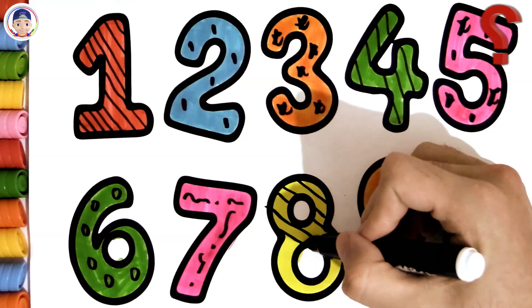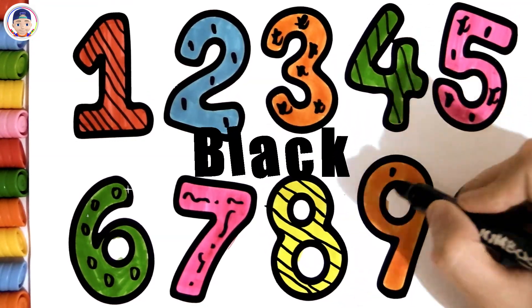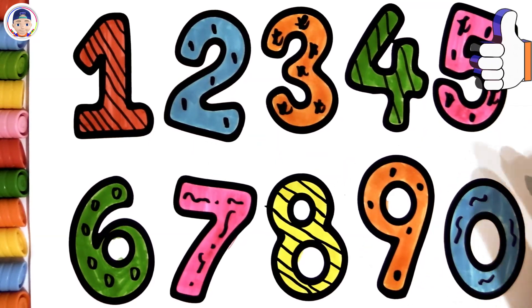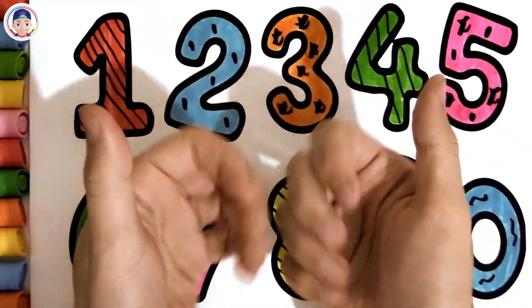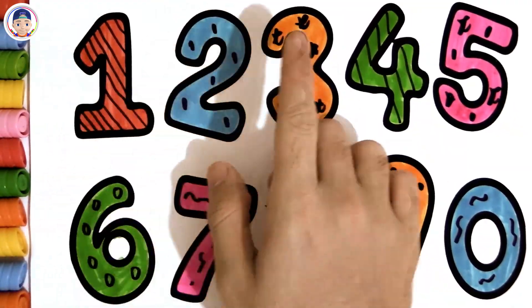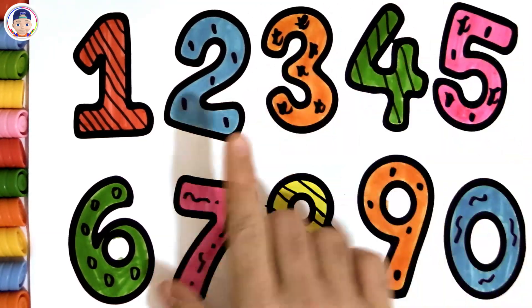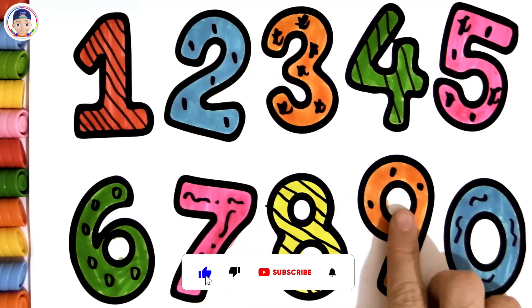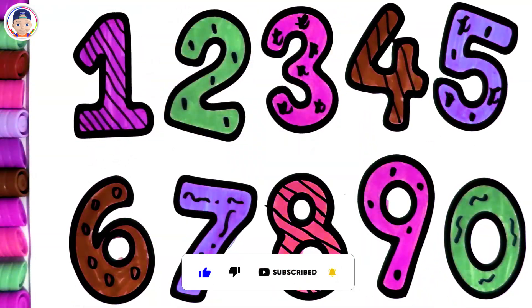Can you find the color we're using right here? Black! Fantastic, you did an incredible job! One, two, three, four, five, six, seven, eight, nine, zero. Don't forget to subscribe! Okay, thank you!